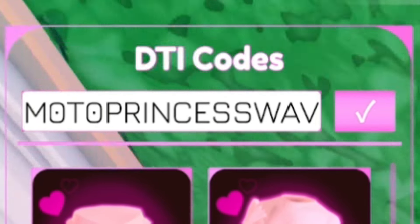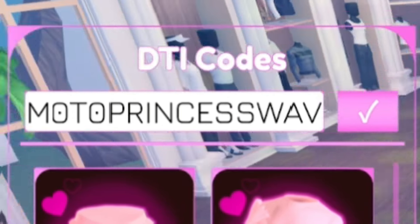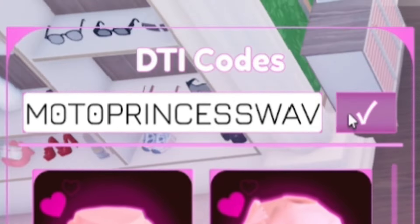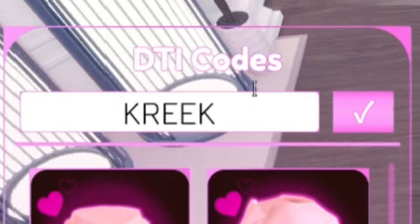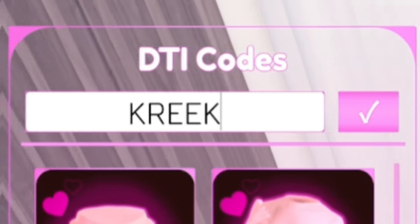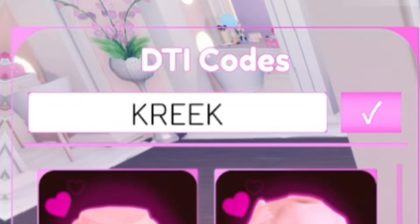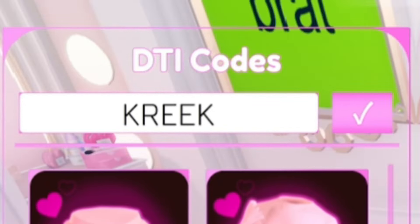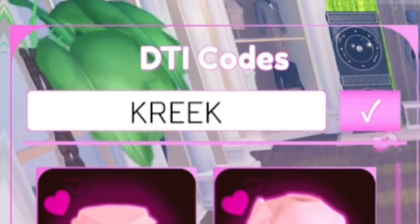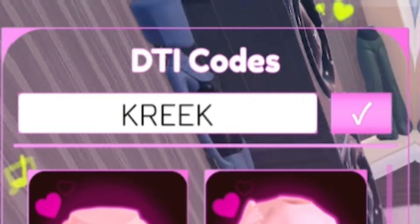We have some new codes that just arrived for the Brat update from last weekend, so don't go anywhere. Next we have the code Creek — K-R-E-E-K. Redeem Creek for more rewards. When redeeming these Dress to Impress codes, it's important that you put in the capitals exactly as I show you, otherwise the codes may not work.